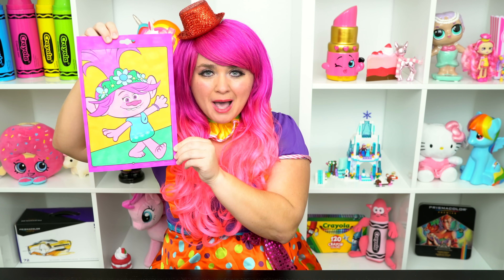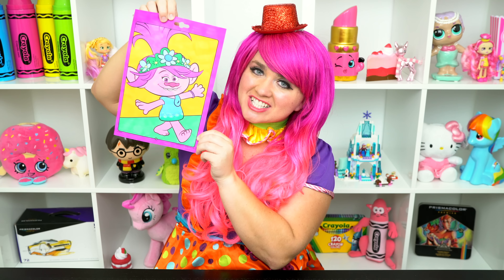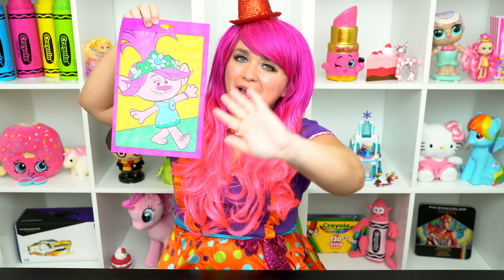Alright guys, thanks for watching. I'm Kimmy the Clown. Hope you had fun clowning around with me today. This picture of Poppy turned out troll-tastic. Have a colorful day and I'll see you tomorrow. Bye!